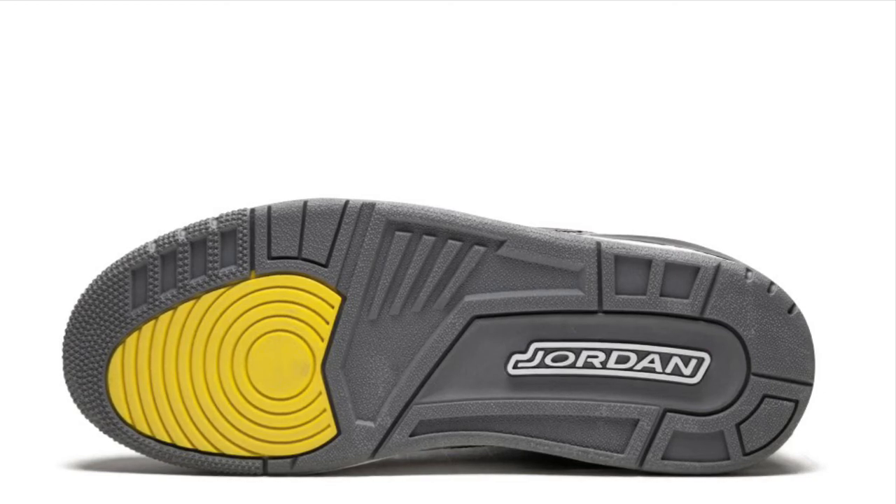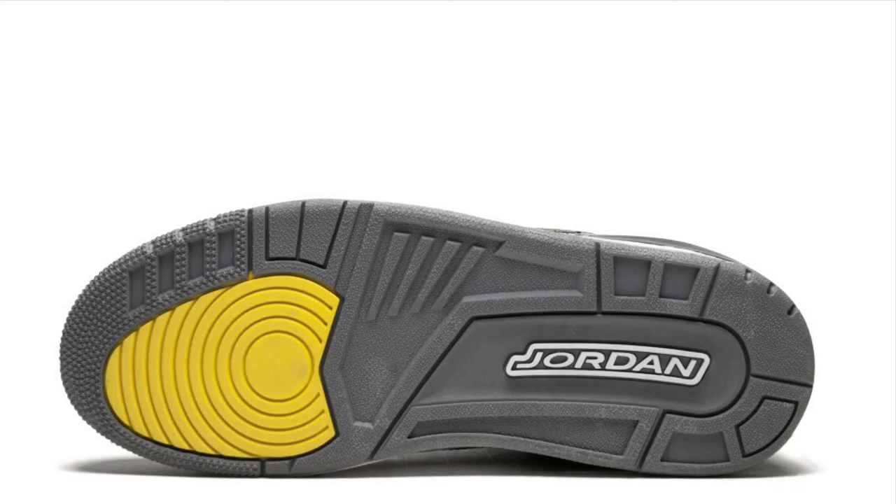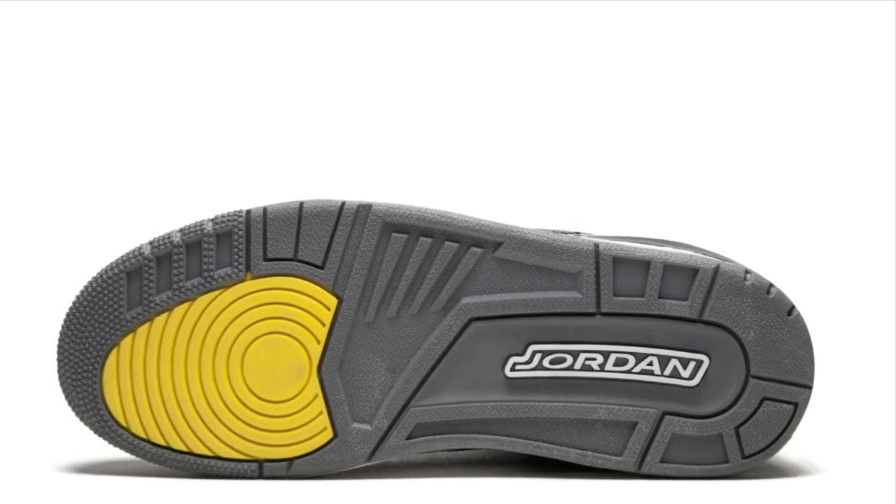I understand it was exclusive for those students at the time. I'd like to see the shoe re-released, but instead of having the Oregon symbols on it, just take those off and have it plain black and yellow, or just put the Jumpman logo on it and call it a day.